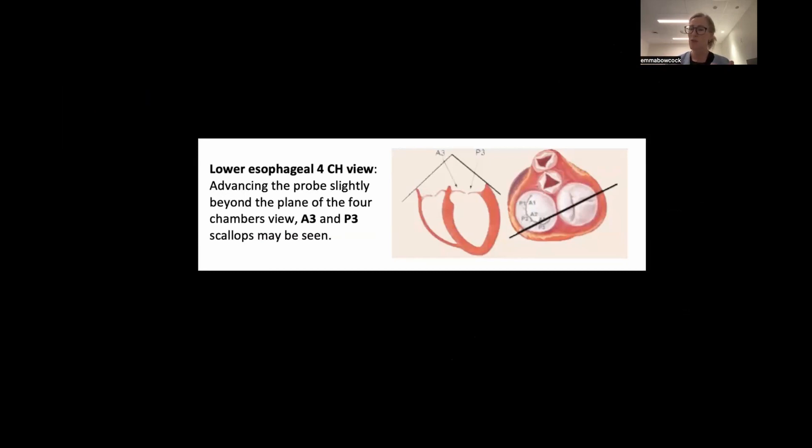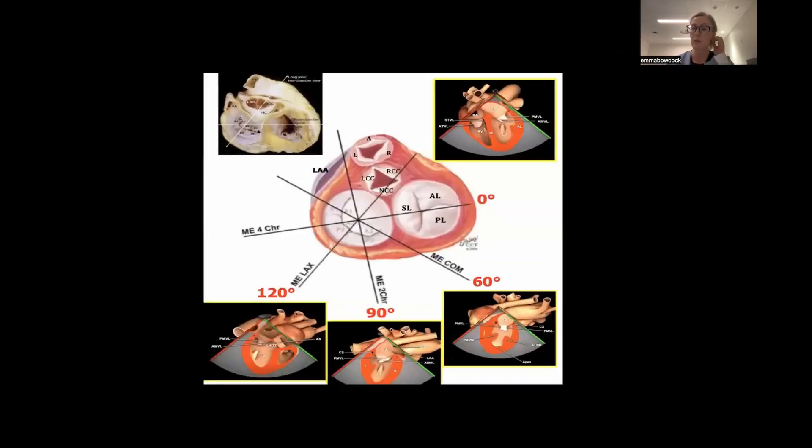Before you move on to 3D, you absolutely need to understand how to do it with 2D and multiplane. As we come around to 60 degrees, I'm changing my omniplane - so this is our bicommissural view. I'm going to be cutting through P3, A2, and P1.